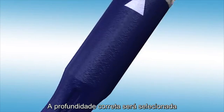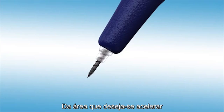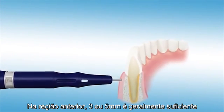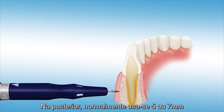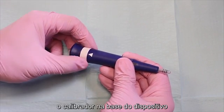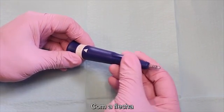The correct depth should be selected based upon the thickness of the gingiva and alveolar bone in the desired treatment area. In the anterior region, 3 or 5 millimeters is generally sufficient, and 5 or 7 millimeters is often used in the posterior. The depth is selected by rotating the gauge at the top of the device until the desired depth number lines up with the arrow.